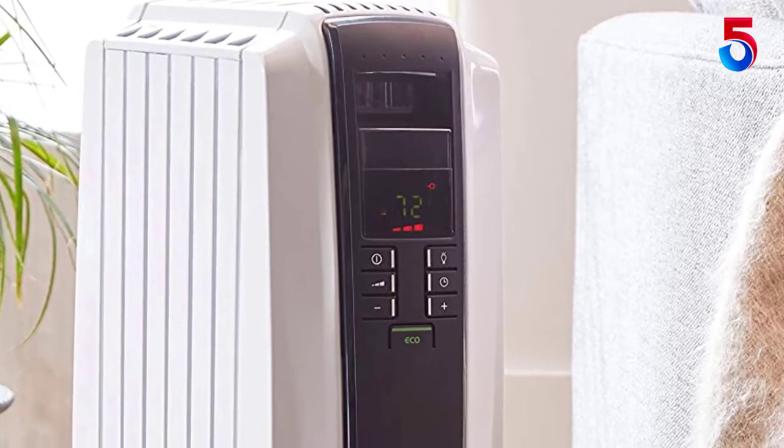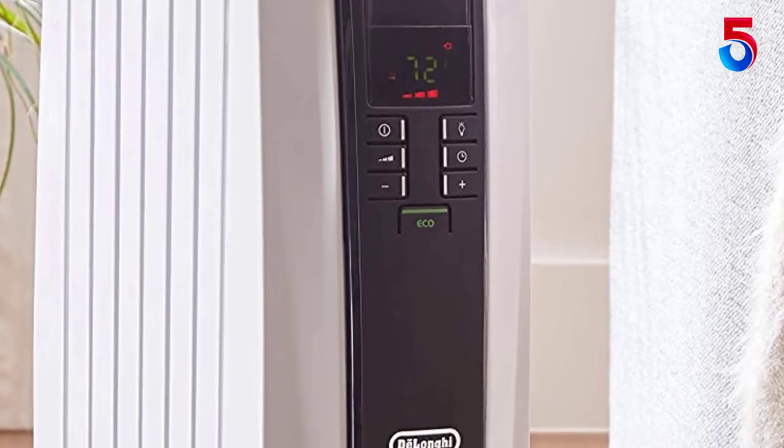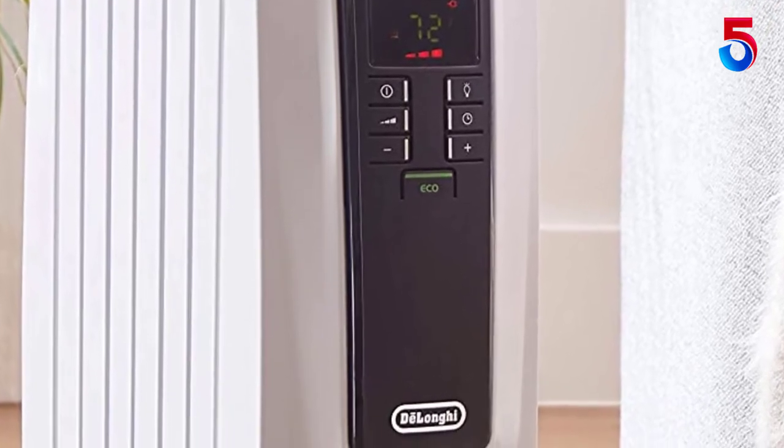While the Delonghi TRD40615 Irradiant Heater comes with a standard one-year warranty, you can extend the warranty up to three years if you want.